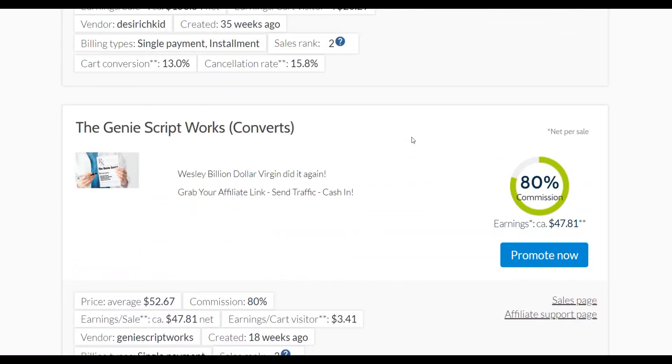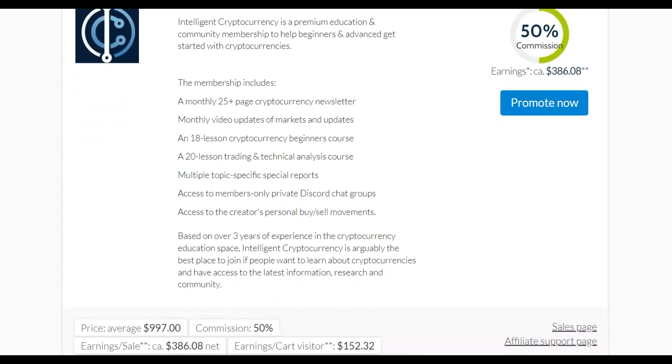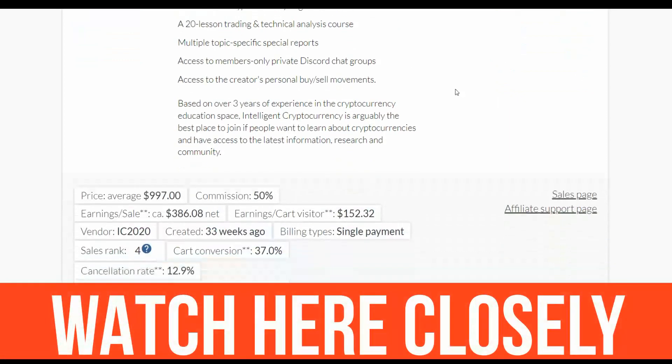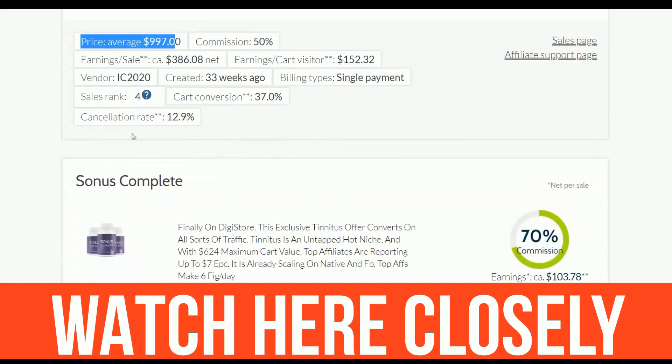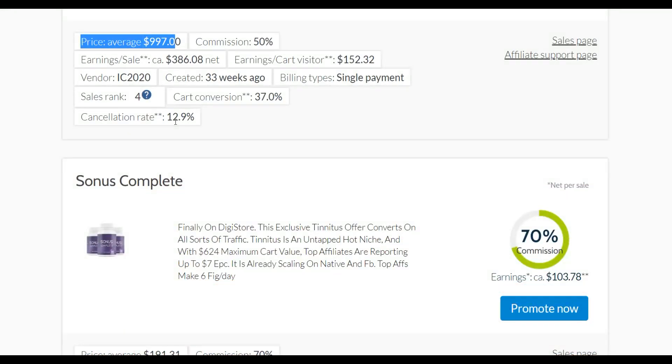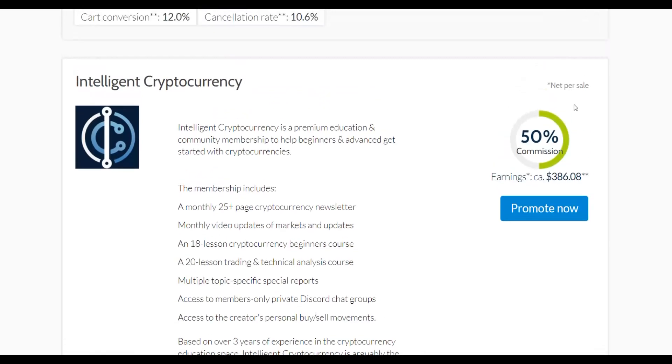Scrolling down, you can see products like Jenny Script, which is selling very well — I've made a lot of sales from that offer. There's also one called Intelligent Cryptocurrency, where you can earn up to $386 per sale. This is a $1,000 product with a cancellation rate of only 12%, meaning very few people refund it. You need only one sale to make $400 plus.